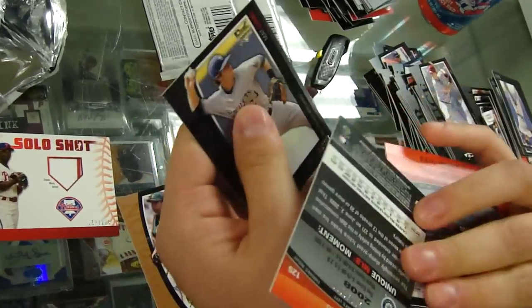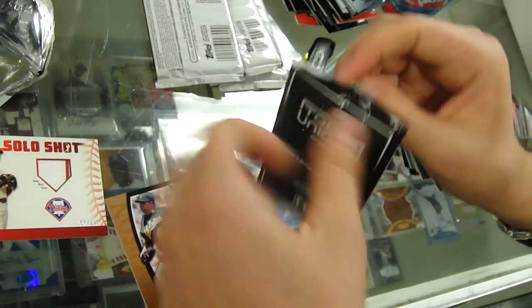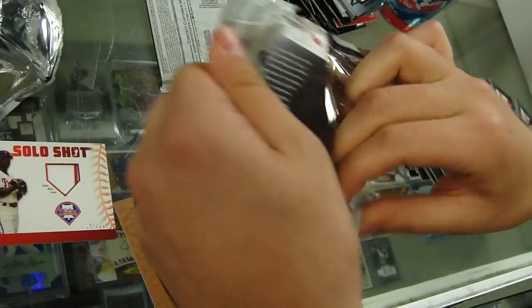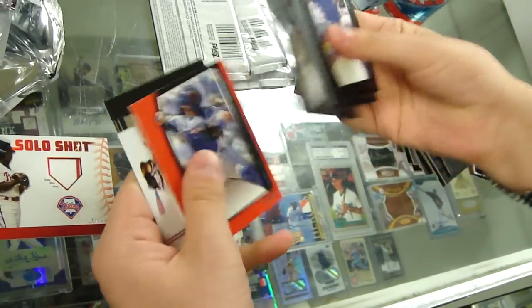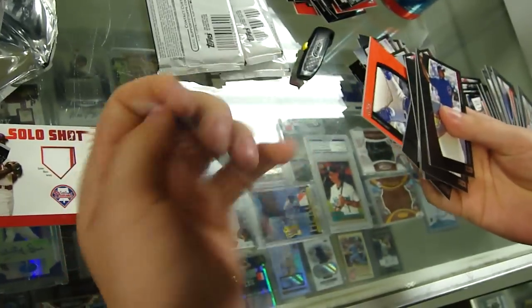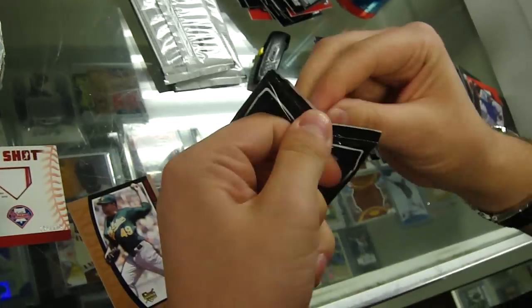You're getting breaker's fingers? Yeah, breaker's fingers — kind of like tennis elbow, but different. It's coming down to the last couple, huh? I think it's going to be in one of those three pack boxes.